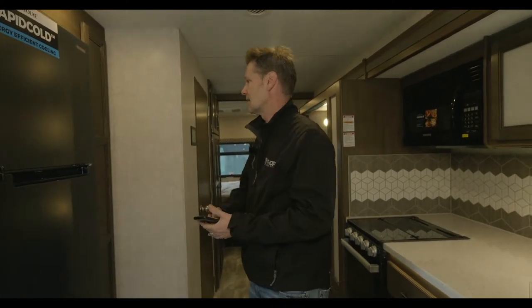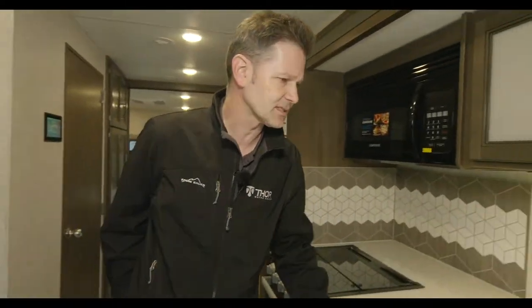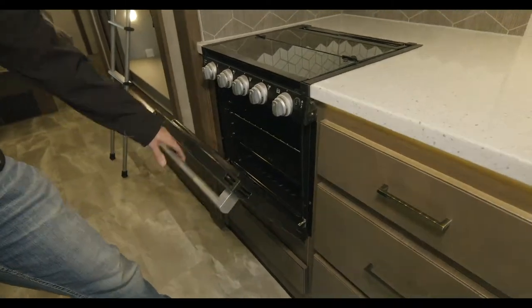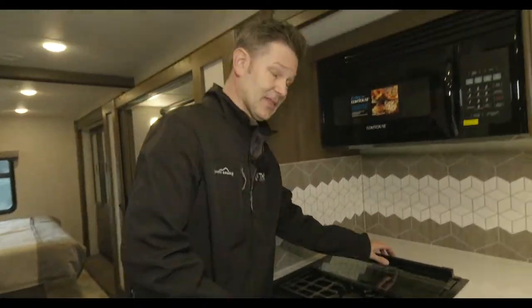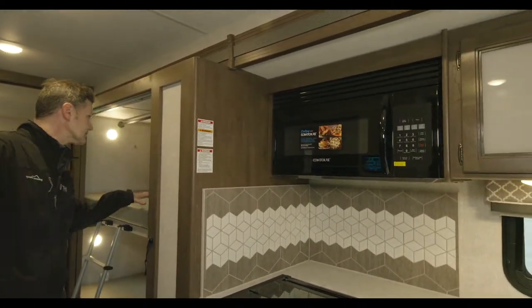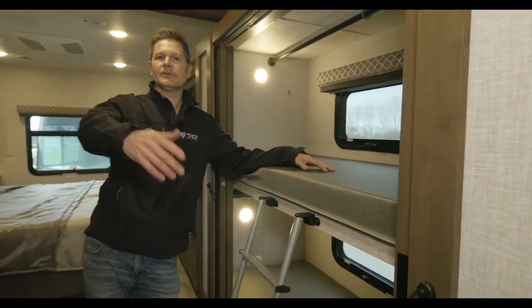David, thanks for watching! We have our pantry over here — a nice deep pantry. We do have our refrigerator with a nice freezer, solid surface counters, sink covers, storage down below, your microwave, and a lot of people love the oven — so how about that, an oven for you. How about a three-burner gas cooktop right there. And how about some fancy blue lights — these actually make a nice little night light for you at night. This is the bunkhouse, the 34J.